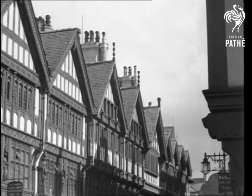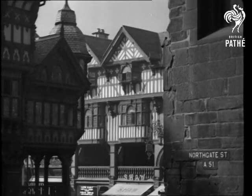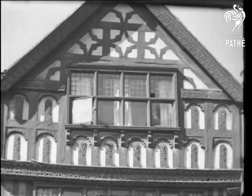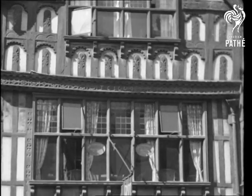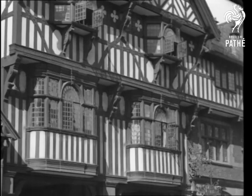In the four principal thoroughfares, the dominating feature is the old half-timbered houses which give a picturesque and individual character to the city. Most of them are carved and panelled to an extent rarely seen, and in spite of modern traffic demands, Chester has retained these fine specimens of old gabled architecture.